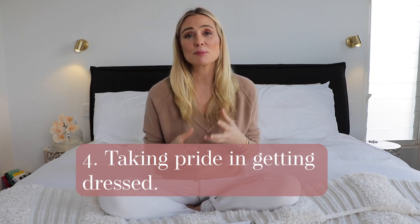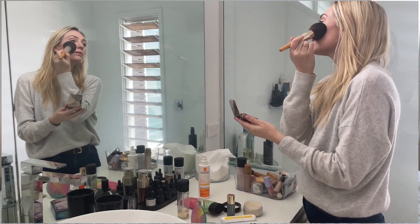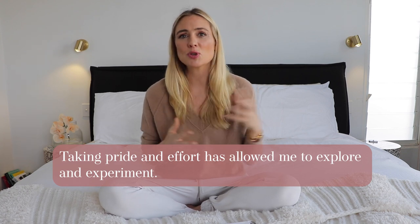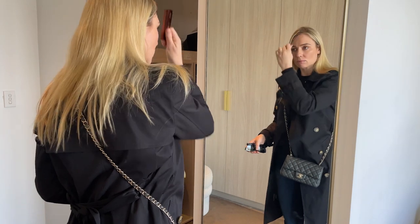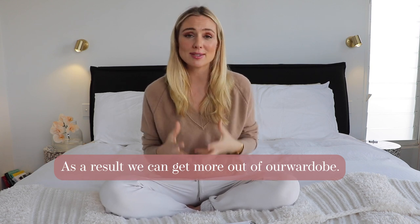Four: pride in getting dressed. Getting dressed in the morning is a beautiful ritual. If you can get up 5, 10, even 15 minutes early to just take your time and think about what you're putting on, you'll find that you put a little more effort in — you might grab an extra piece of jewelry, add some accessories you don't normally think about. Slowing down the ritual of getting dressed is incredibly valuable. You'll start being more creative with your wardrobe and realize you already own so much and can create so many different looks you never even imagined.